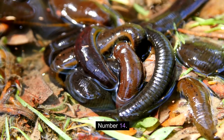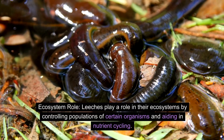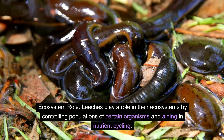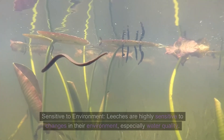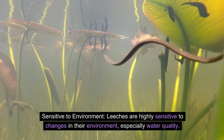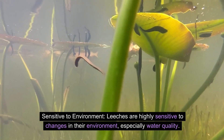Number fourteen: ecosystem role. Leeches play a role in their ecosystems by controlling populations of certain organisms and aiding in nutrient cycling.